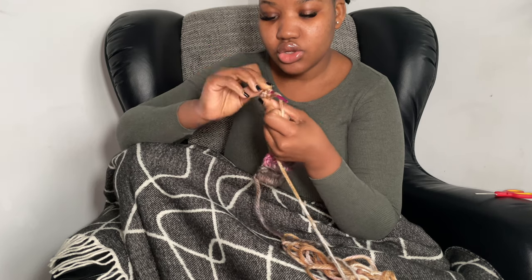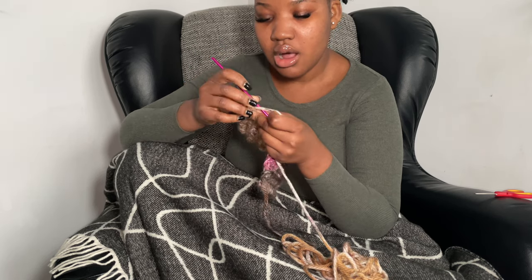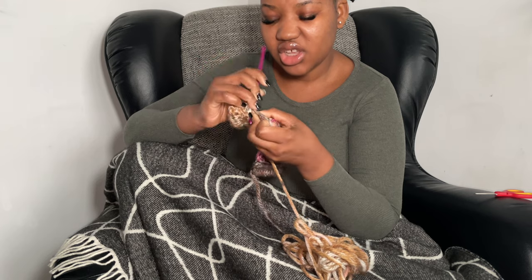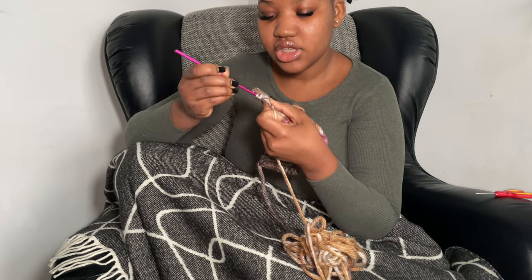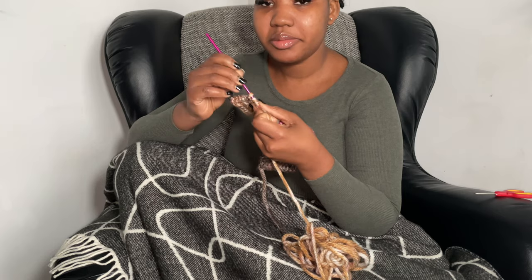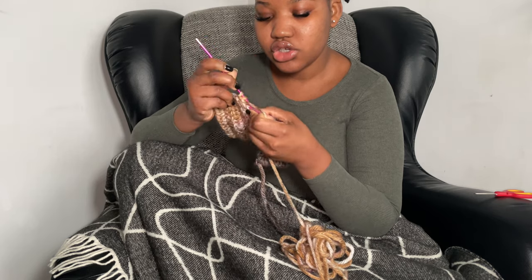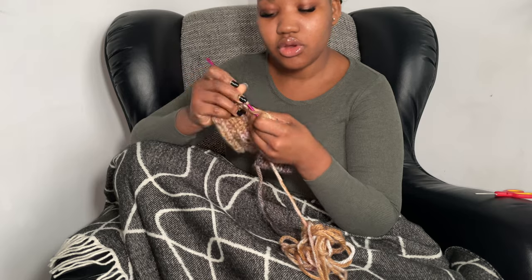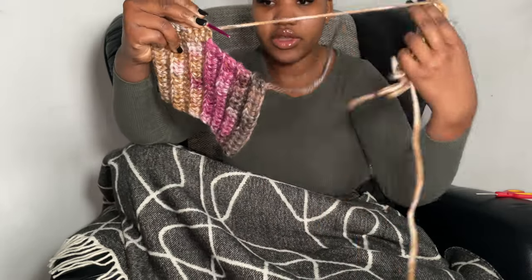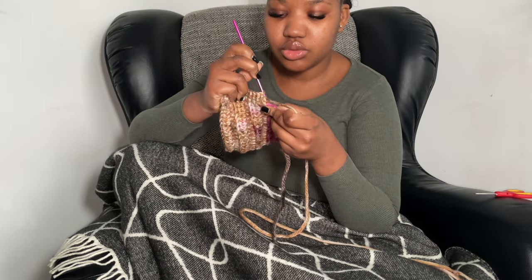You're just going to continue doing one double crochet in every available space. Make sure you count how many double crochets you did so you can do the same for the opposite front panel. For the back panel it's less critical since we used the same amount anyway, but for the front panel I would definitely advise you to count. I did a total of 26 double crochets, and at the end of each row you chain one, turn, and do one double crochet in every double crochet from the previous row.